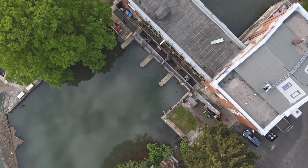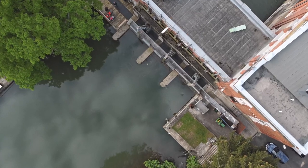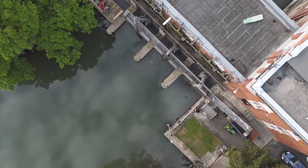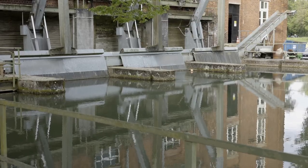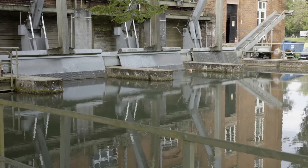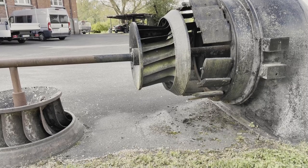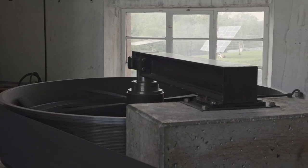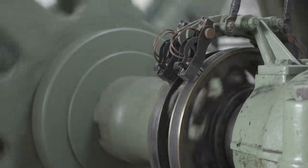You might think that hydroelectric power plants are boring, that there is nothing special about it, that you have seen it all, that you know all. Water comes in from one side, it enters a turbine, the turbine runs a generator, the generator produces electricity and the water leaves the power plant.